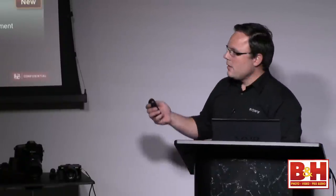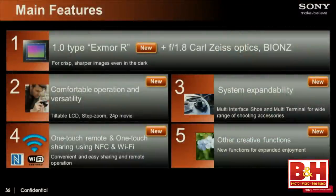Last but not least, we added Wi-Fi and NFC to the camera as well. We'll get into the features of that in a moment.